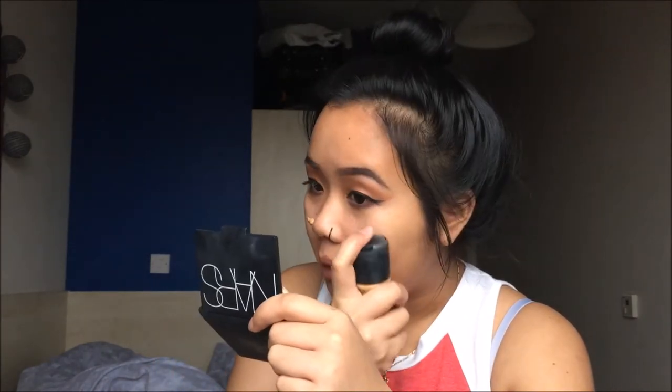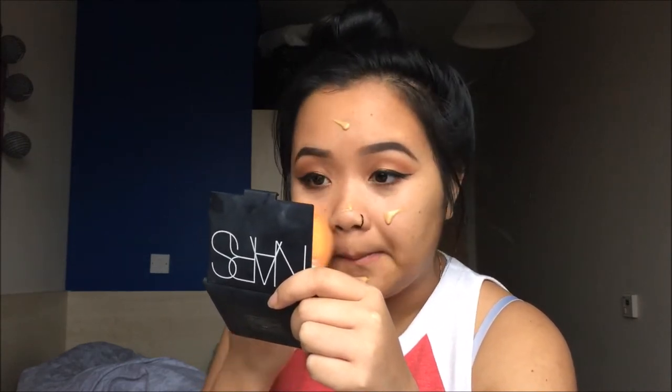Moving on to the face, I'll be using the L'Oreal Infallible primer. For foundation today I'll be using the MAC Matchmaster in the shade 5.0. This foundation is nice because it's a mattifying foundation but it smells really weird — like paint — but for £29 I'm going to use all of it regardless.